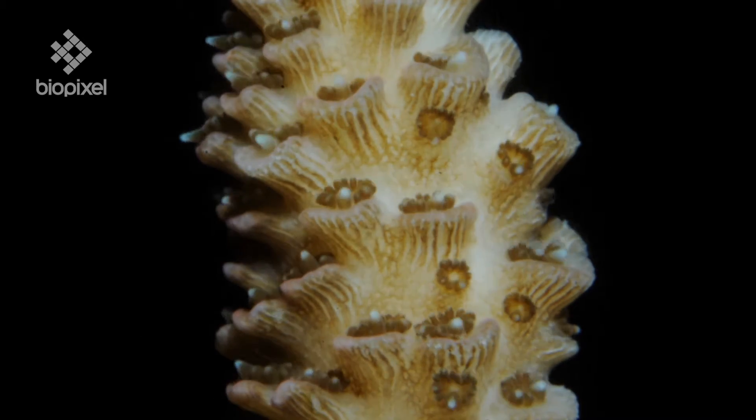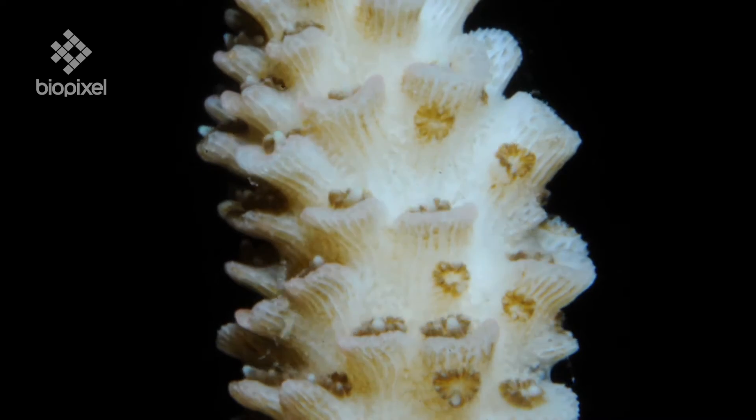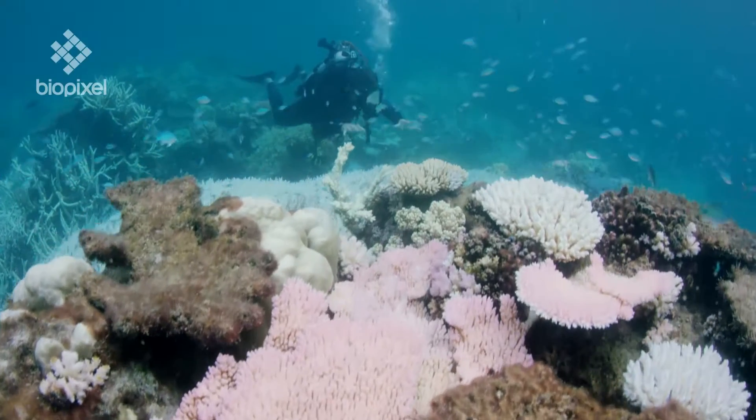So what we see here is still living coral, but we have now seen the white skeleton that grows underneath.